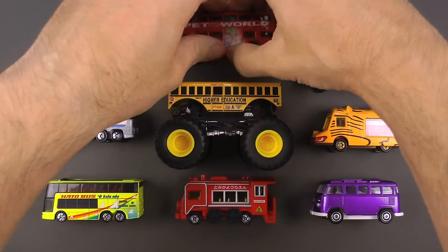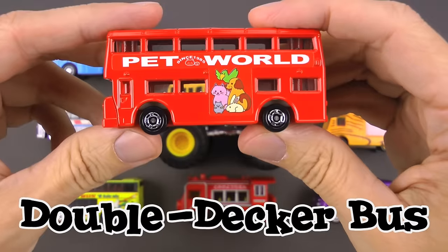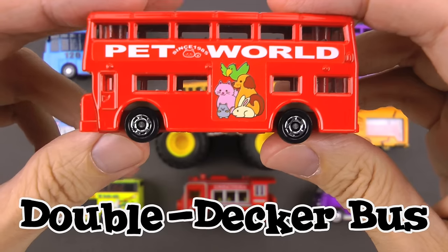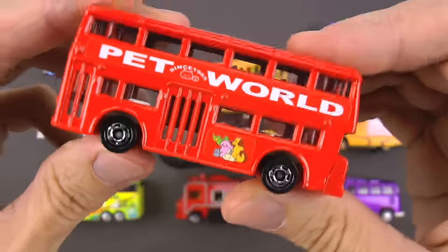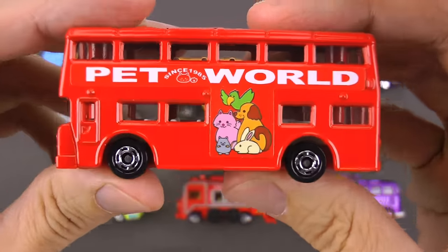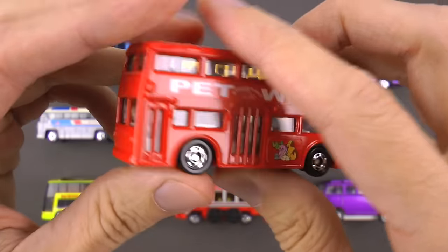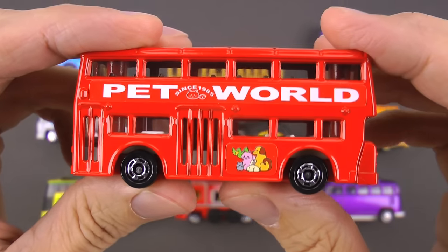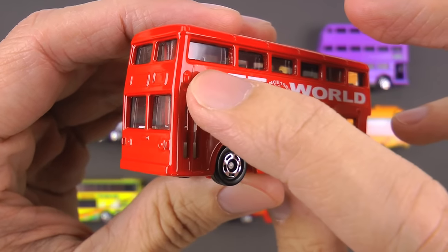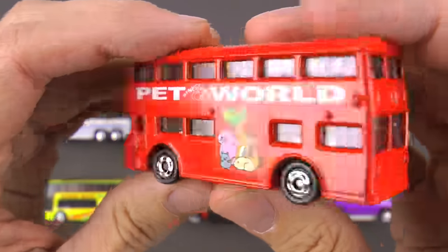Check out bus number two — this thing is magnificent. This is a double decker bus! Like a regular bus it's got rows of seats on the lower level where people can sit, but unlike a regular bus it's got an entire second level. You take a little spiral staircase right up to the top and you feel literally like you are standing on top of the world.